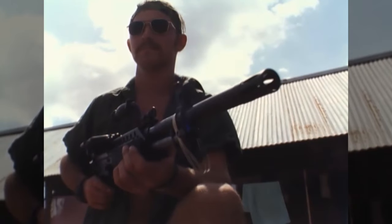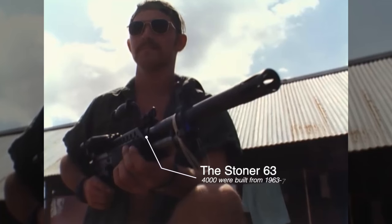Here we have a great view of possibly the most famous weapon used by the Navy SEALs in Vietnam — the Stoner 63. The weapon was designed by Eugene Stoner as a replacement for the AR-15. It wasn't adopted by the Army, but it was used heavily by the Navy SEALs in Vietnam.